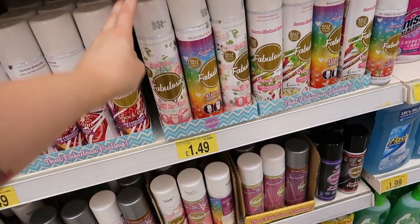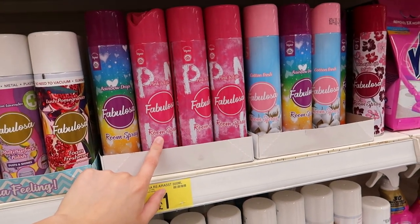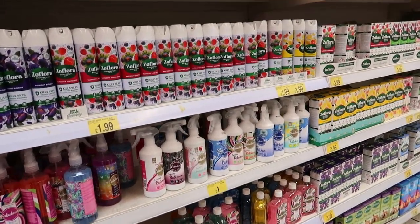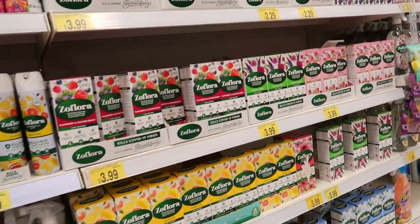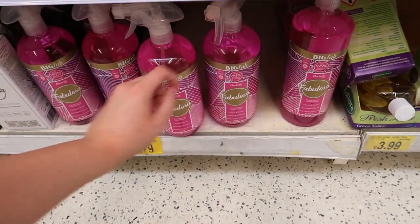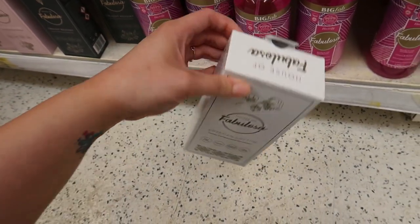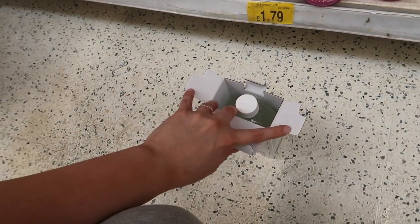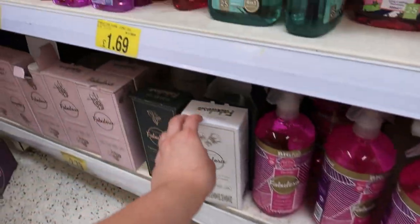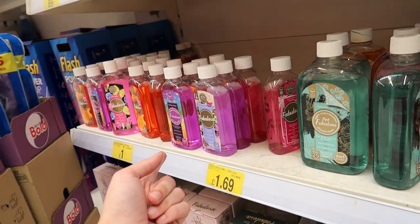These are in disinfectants — they always change these. That pink one is definitely new, and I like the Cotton Fresh because it smells beautiful. There's a Flora one — pound seventy-nine for a big bottle of Fabulosa. And this luxury concentrated disinfectant is two pound seventy-nine — it's obviously copied off a brand but it's literally just in a box. You've got Egyptian Cotton, Twilight Bouquet, Bramble Harvest.